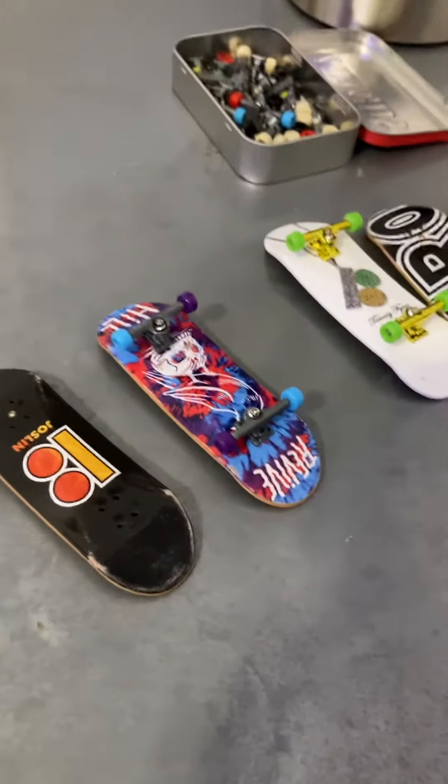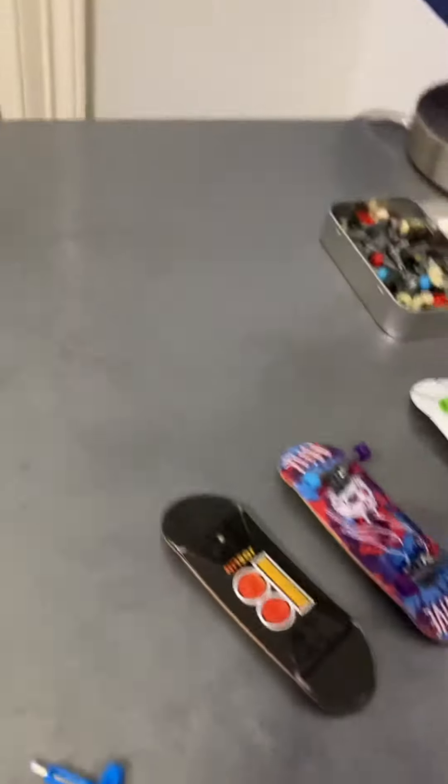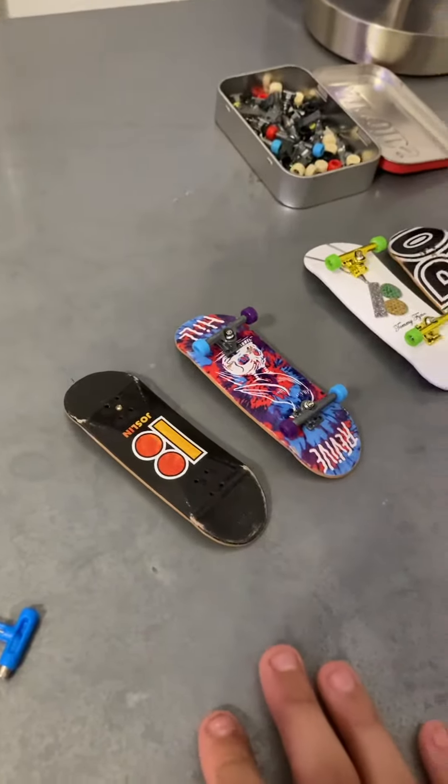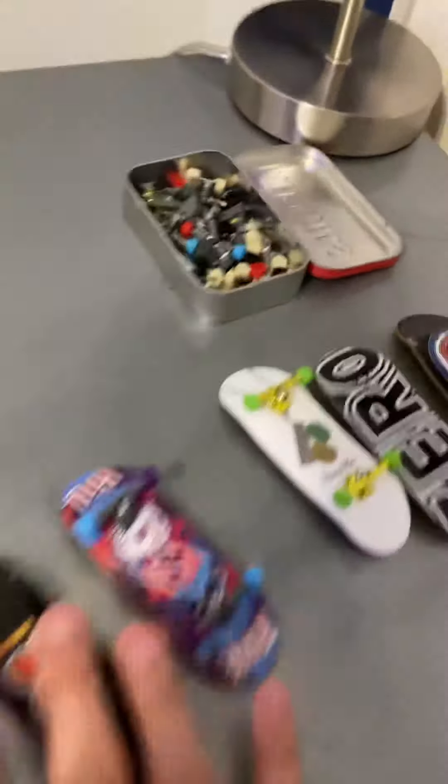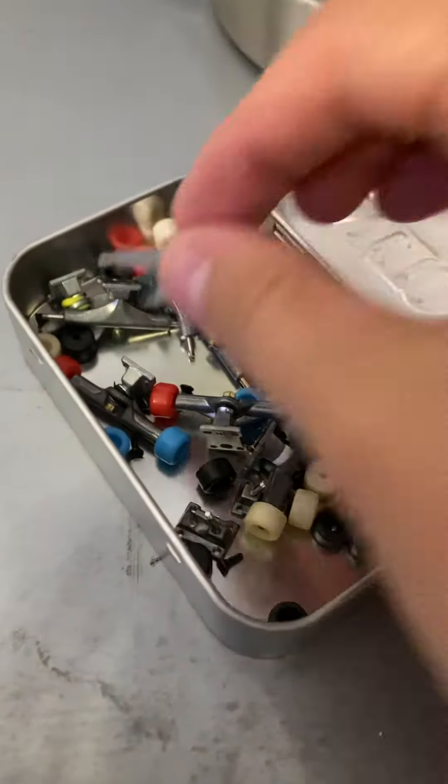Hey guys, it's Landon and Freakerboards back with another video. Today I want you guys to let me know in the comments what board you want to see and what color trucks. It's going to be the solar trucks on it, obviously. But what color wheels?